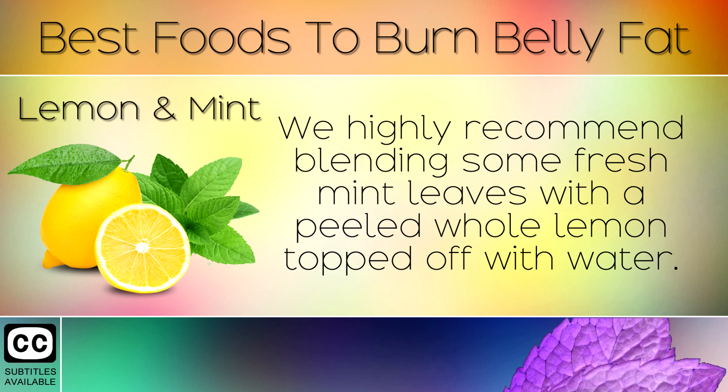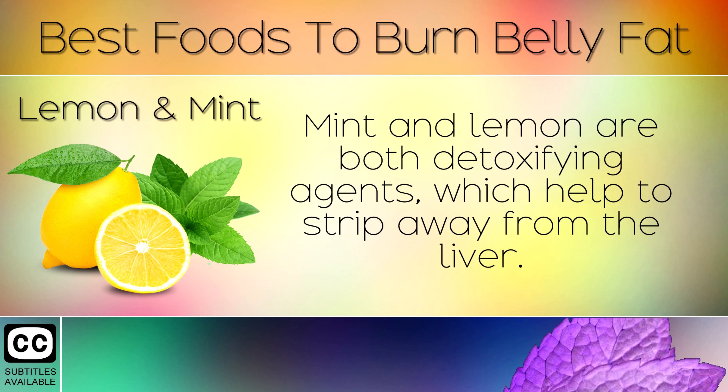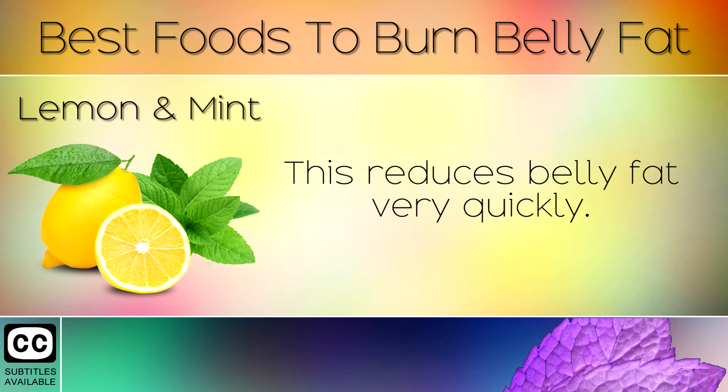9. Lemon and Mint. We highly recommend blending some fresh mint leaves with a peeled whole lemon topped off with water. Sieve this mixture and drink on a daily basis. Mint and lemon are both detoxifying agents which help to strip away fat from the liver, which reduces belly fat very quickly.